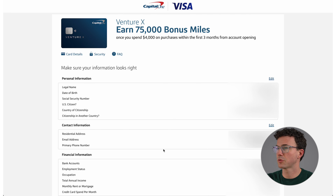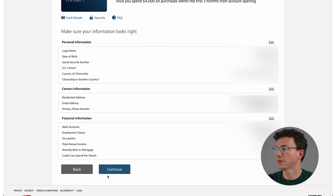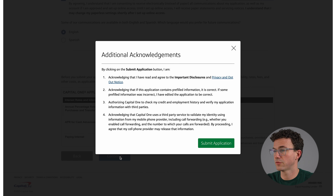Here's a summary of everything I just filled out — make sure your information looks right. Looks good to me, so let's click Continue. Additional information: do I want paperless communication and statements? Yes. Some communications are available in both English and Spanish — I'll stick with English. Down below are the important disclosures with Capital One's application terms. As I mentioned, the interest rate is 20-plus percent, so hopefully you're not carrying a balance on this credit card. Let's click Continue and submit my application.